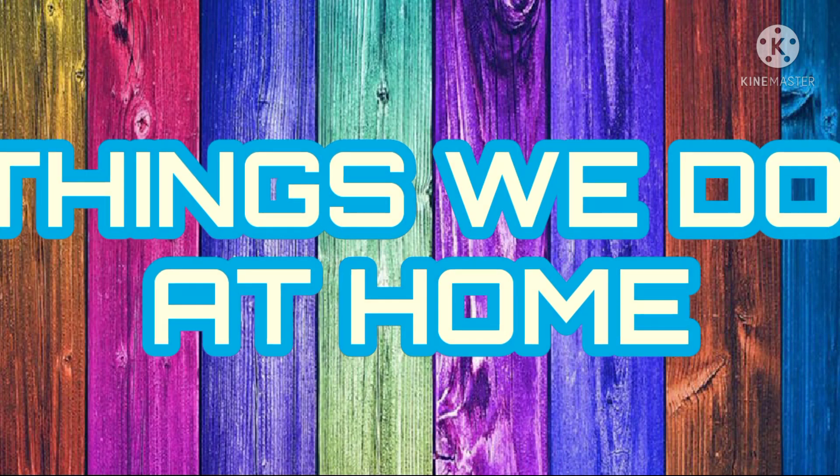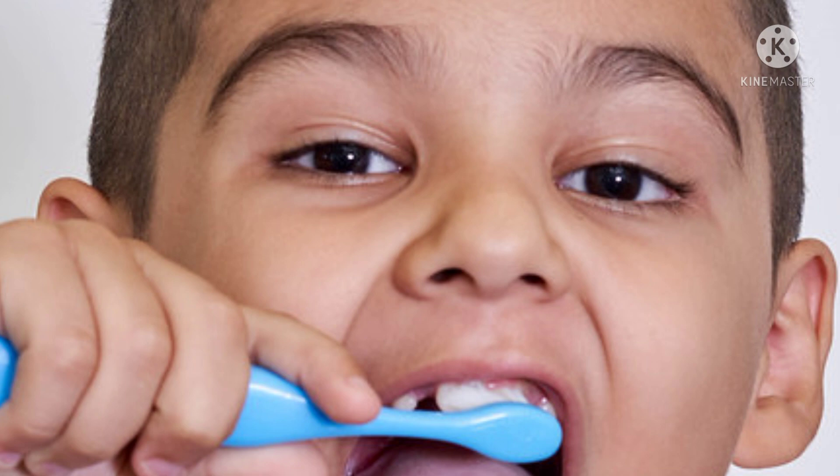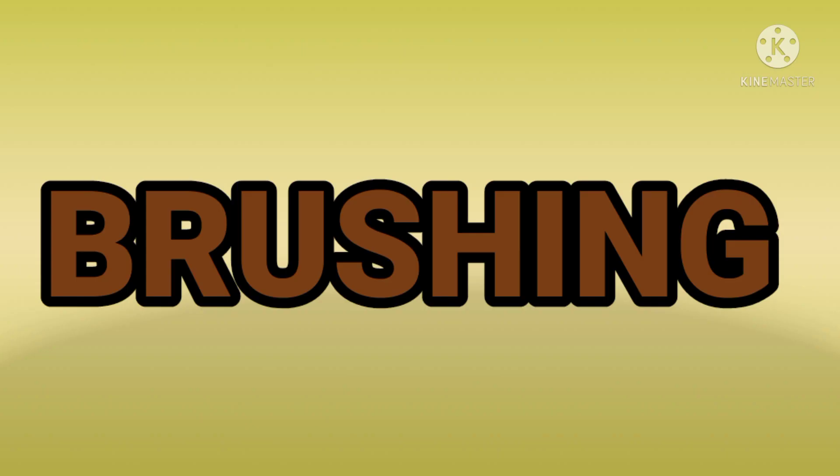Children, let's go and learn about things we do at home. What is the boy doing in this picture? Yes — brushing! He is brushing his teeth. B-R-U-S-H-I-N-G. Brushing.